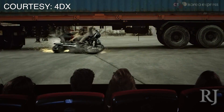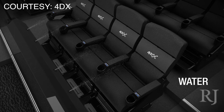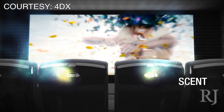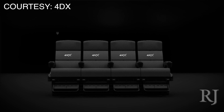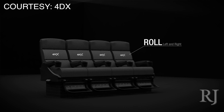4DX is an immersive cinematic experience. They are essentially moving theater seats where it's not just like the front two rows of a theater, but the entire theater is actually retrofitted so that you have environmental effects such as strobe, fog, fan, rain, water effects, and leg ticklers. And then you have your seats which move up and down, left and right, back and forth, all in synchronization to the action that's happening on screen.